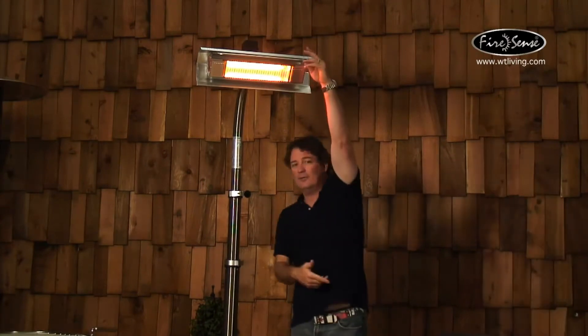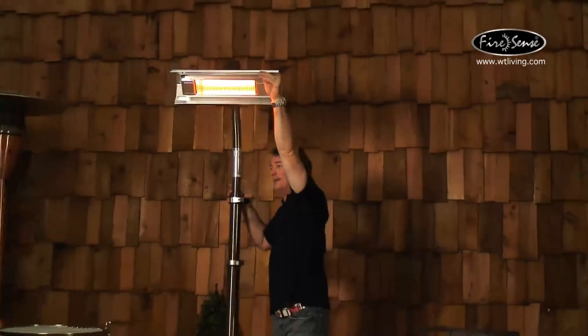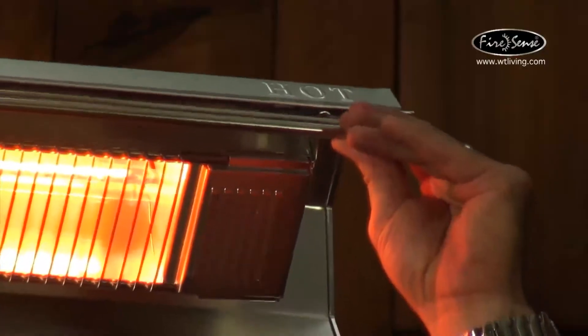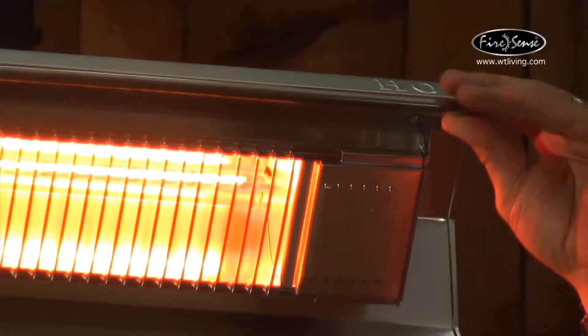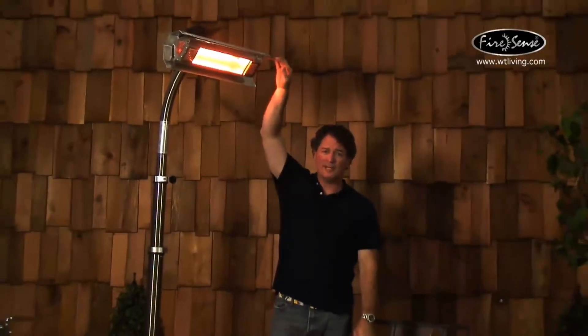So if I'm sitting over here on the table — I can swivel this, by the way, in addition to being able to roll it around on the patio — I can swivel it and adjust the angle with this angle adjustment bar. The wind comes blowing by and all my warm air doesn't disappear because it's not the air that's making me warm. It's the actual light energy from the lamp that's warming me and it doesn't get blown away by the wind.